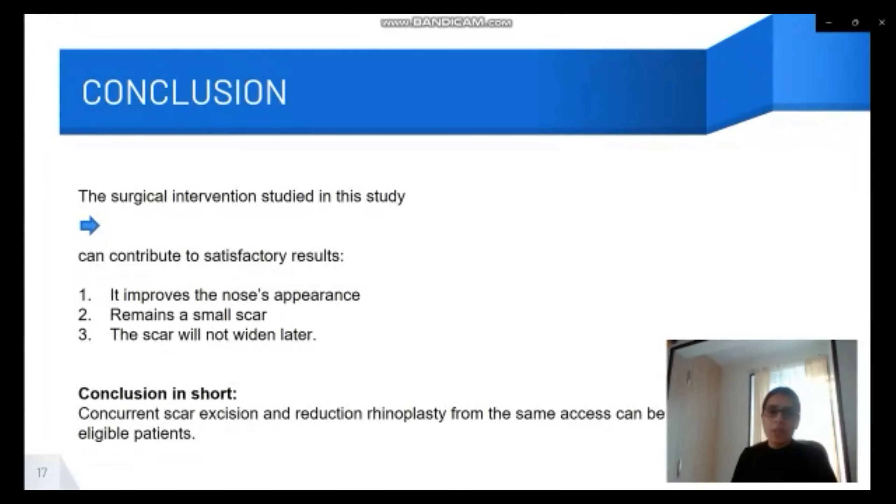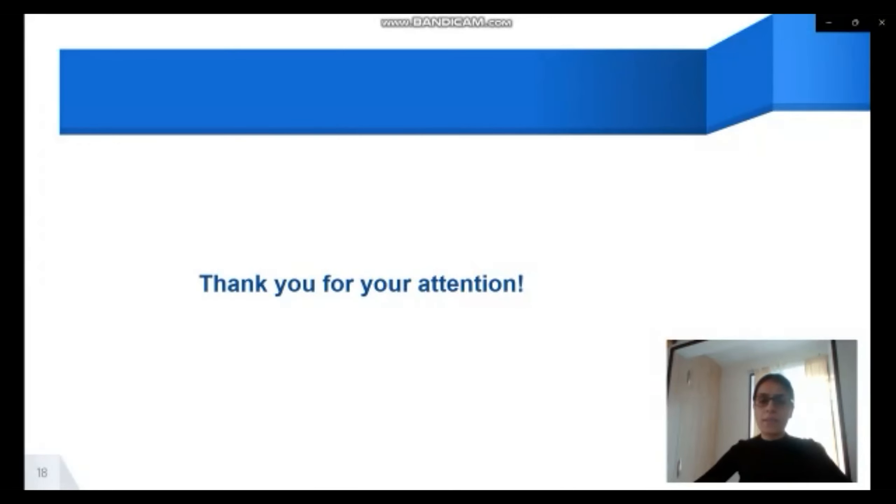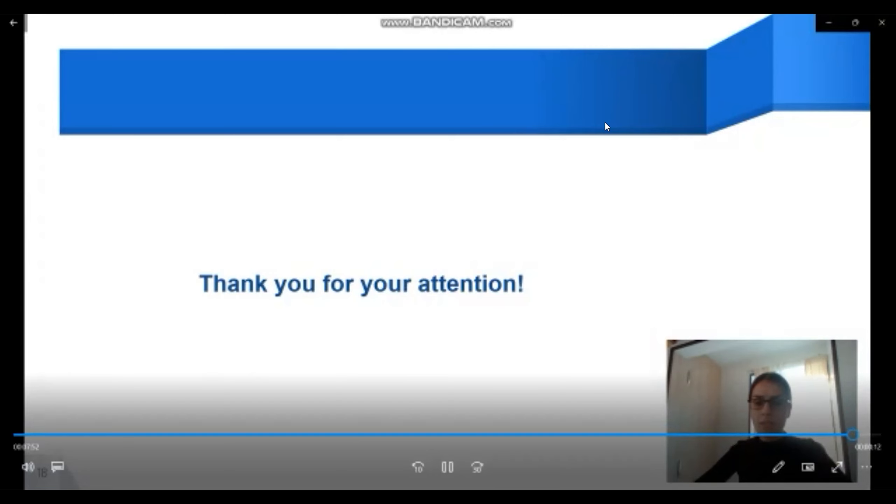We can conclude that this intervention can contribute to satisfactory results: it improves the nose's appearance, leaves a small scar, and the scar will not widen later. We can therefore suggest concurrent scar excision and reduction rhinoplasty from the same access for eligible patients. Thank you for your attention, and once again I apologize for recording this video.